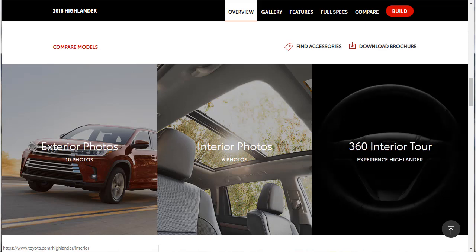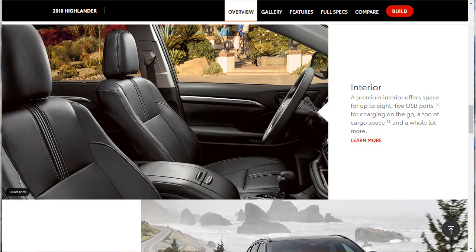For interior highlights: a premium interior offers space for up to eight people, five USB ports for charging on the go, and a ton of cargo space. Here are a few pros: number one, just-right exterior and interior size for many families. Number two, standard high-tech safety features. Number three, strong V6 engine with good fuel economy — a 3.5-liter V6. Number four, a very quiet and pleasantly compliant ride.